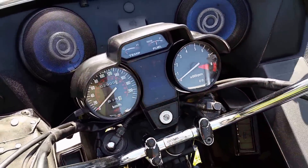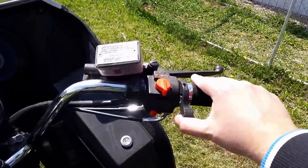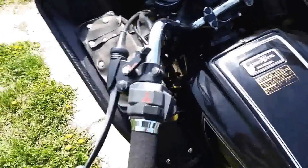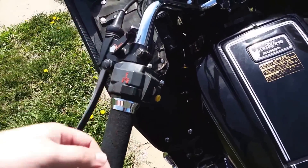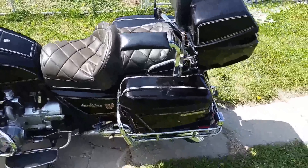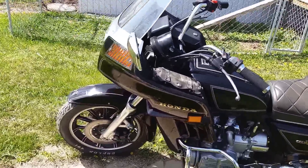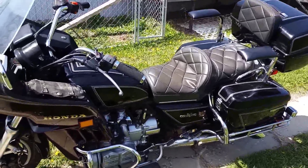It also has cruise control, which is pretty cool. Nice turn signals and everything up here too. So until next time guys — tell me what you think of this bike. I think I got a pretty smoking deal on her, so until next time, see ya!